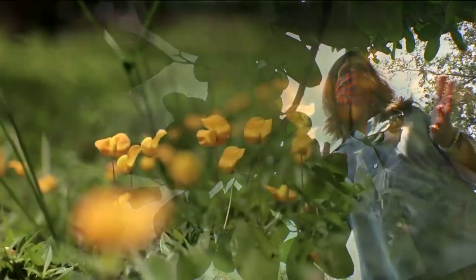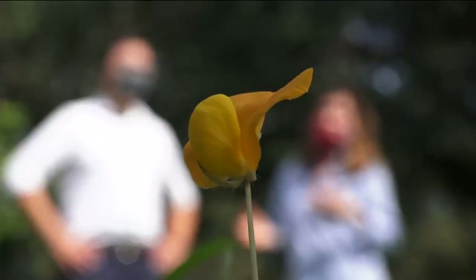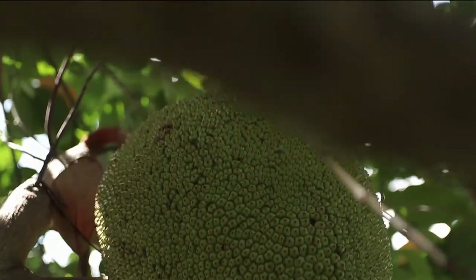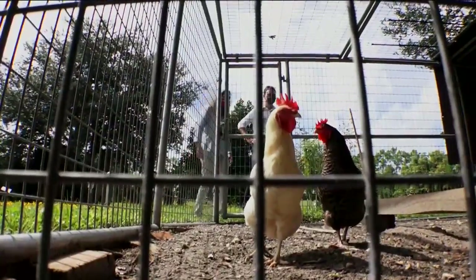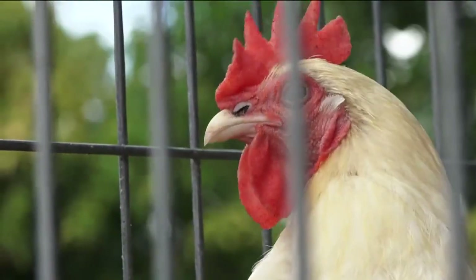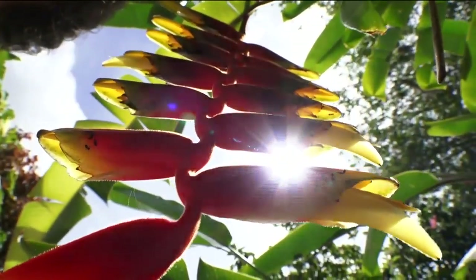We've got a real opportunity to show people things that they might want to grow and be successful. Those are peanuts — they're called perennial peanut. Everything from tropical fruit to backyard chickens to even exotic flowers.